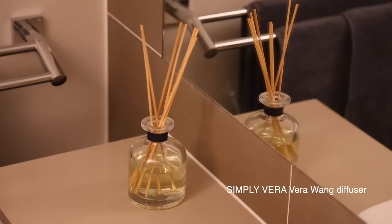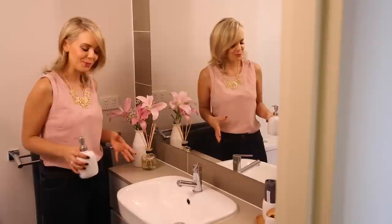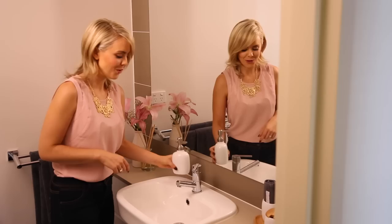I love diffusers because they provide a beautiful, soft scent throughout the day without needing to light anything. I've used the Vera Wang diffusers throughout the whole house — in the bathrooms and bedrooms — because you don't have to turn them off and they give a nice soft scent. I also love fresh flowers; they just lighten up the room and break up all the hard surfaces.